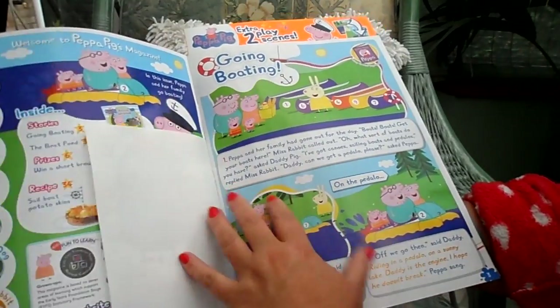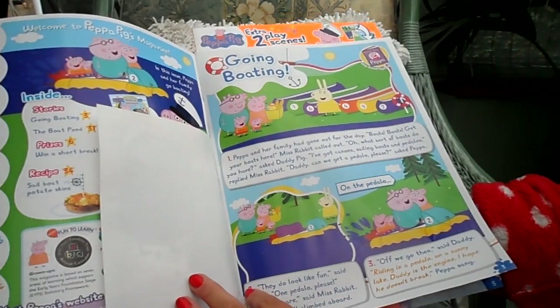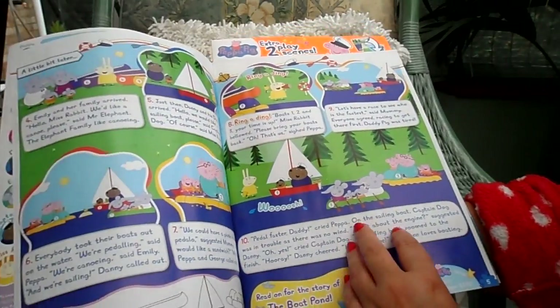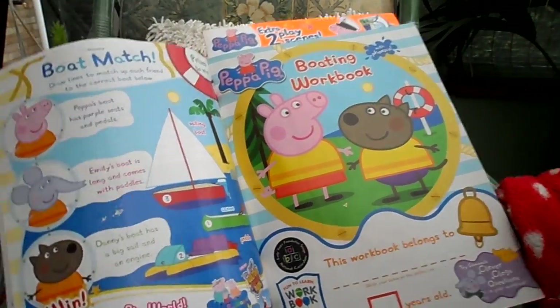Here's a little story of Peppa Pig with family and friends. Looks like they're going on a jolly boating trip — that's the start of a story there. Looks good fun.